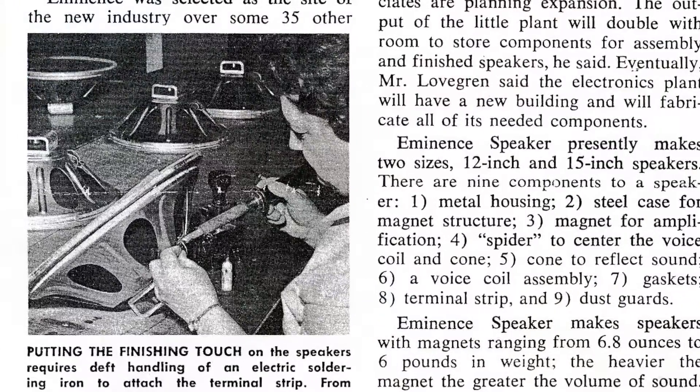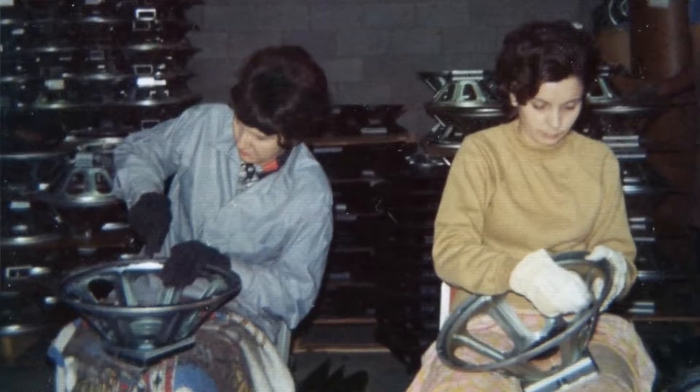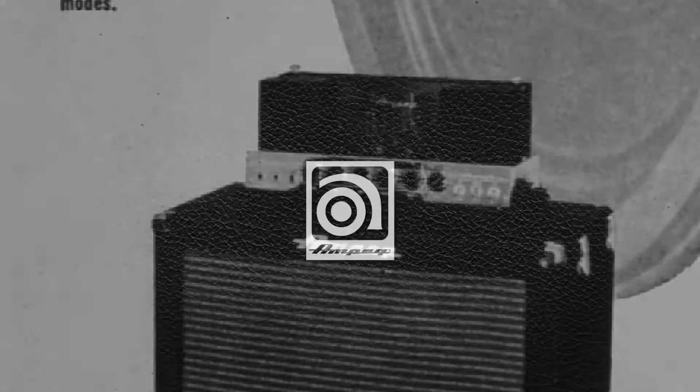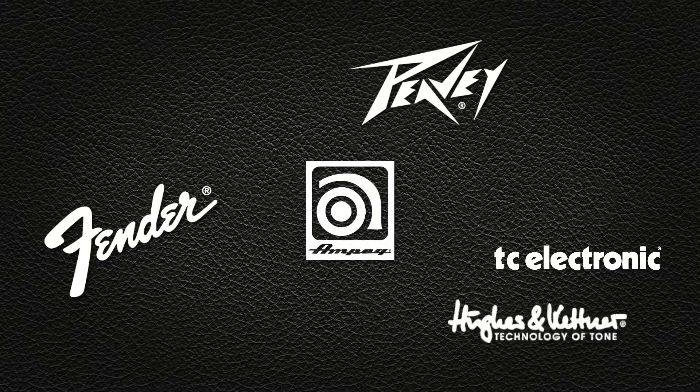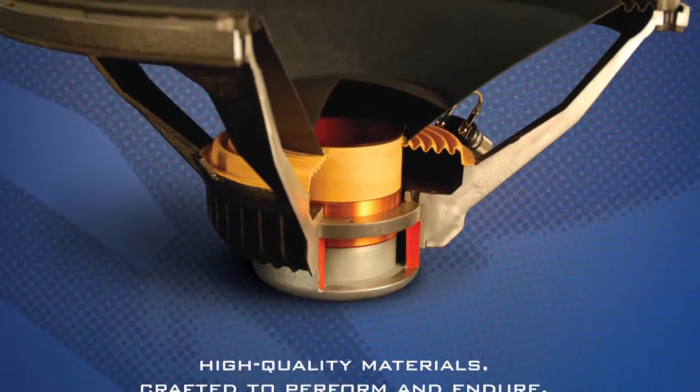Eminence has been designing and manufacturing custom loudspeakers and high-frequency devices for OEM customers since 1966. Our engineers work closely with our customers' product development teams to build high-performance audio products for many of the industry's leading brands, and have built a reputation for high quality at a fair price.